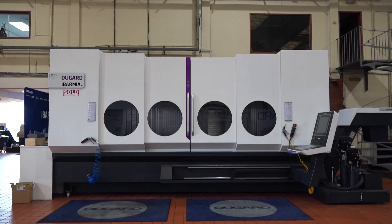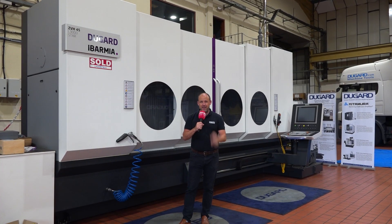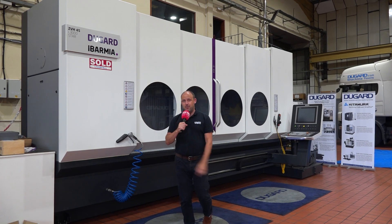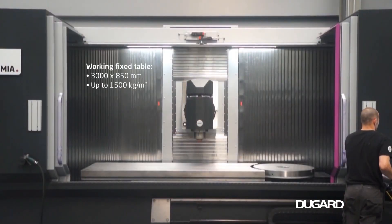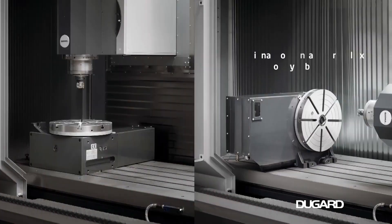And what a place to start. The Aubameyang machines are now available from Dugard. They've been having some real success with this milling technology. The traveling column style machine gives you maximum flexibility. These machines are not only powerful and rugged, they're also extremely quick.